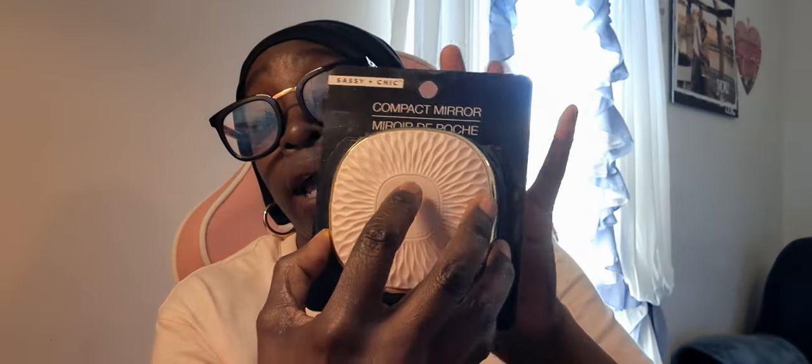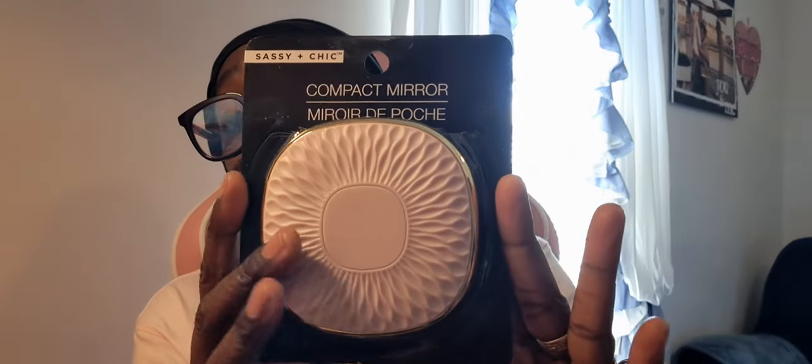Also at Dollar Tree I found this compact mirror — so cute! It doesn't light up but it is double-sided. I love the light pink. Dollar Tree is really on point, y'all!